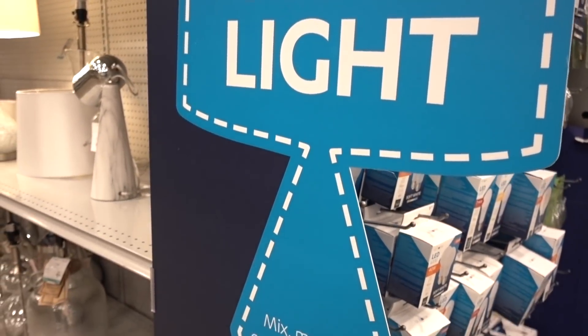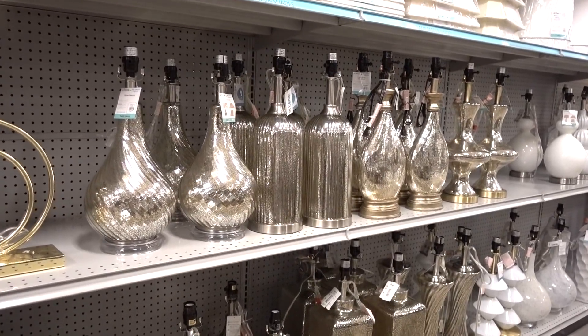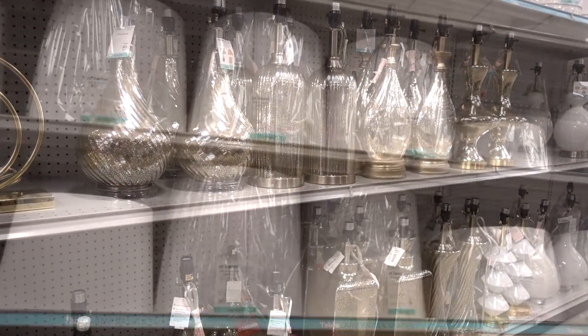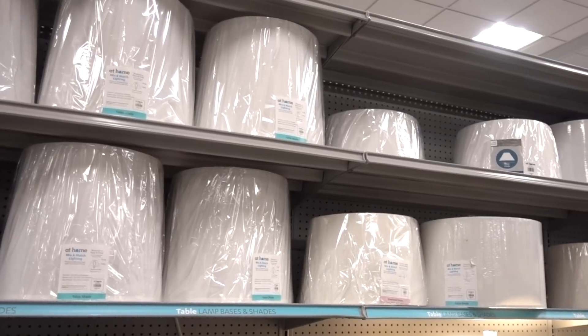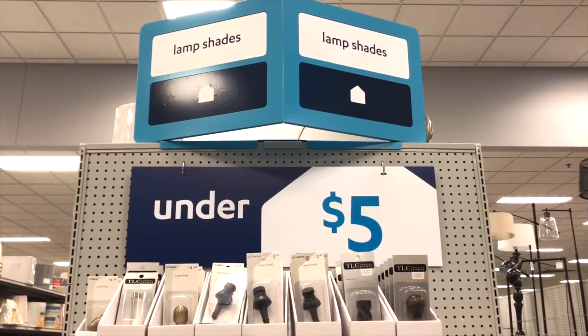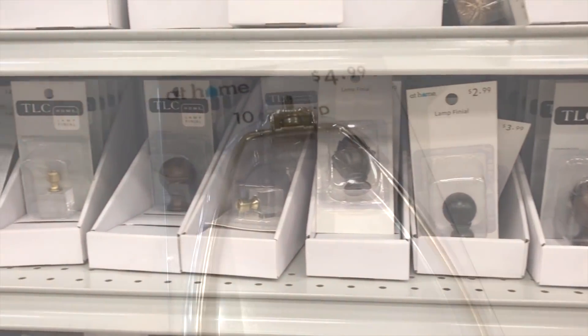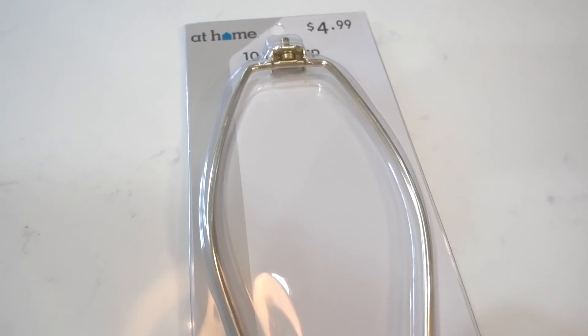At Home has also made it easier to mix and match and customize your perfect lamp by organizing lamp bases on one side of the aisle and shades on the other side. They also made it affordable to choose your lamp finial — they had wood, silver, brass, and clear knobs, and they also had harps in different sizes.